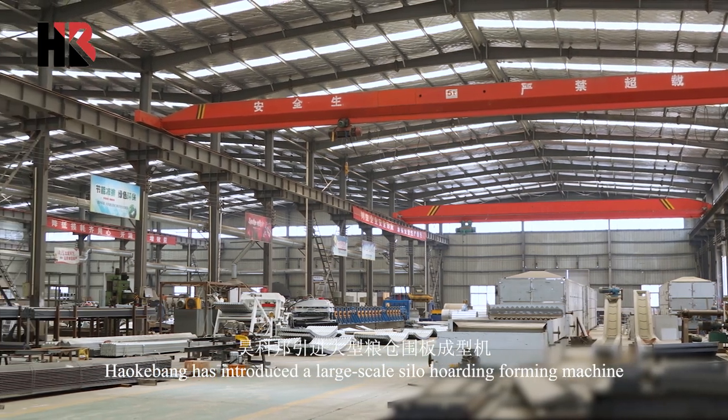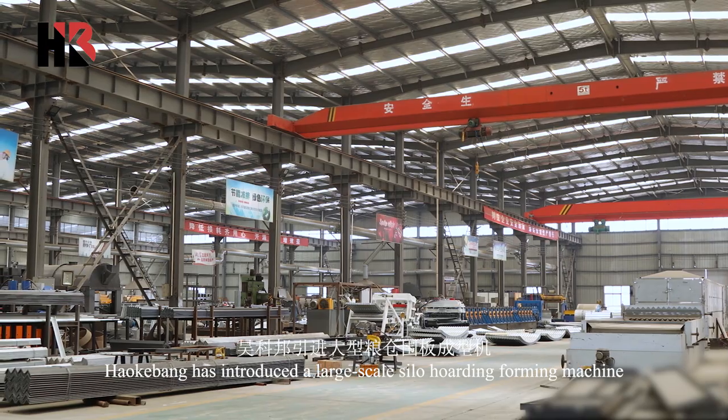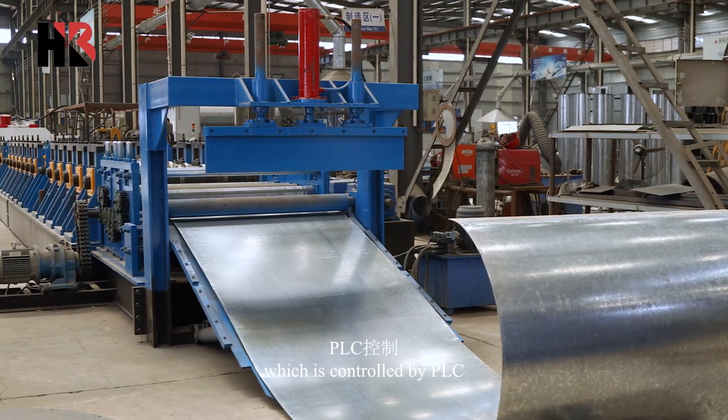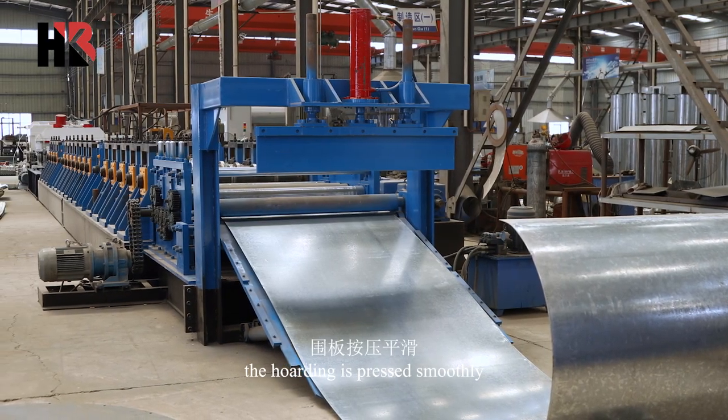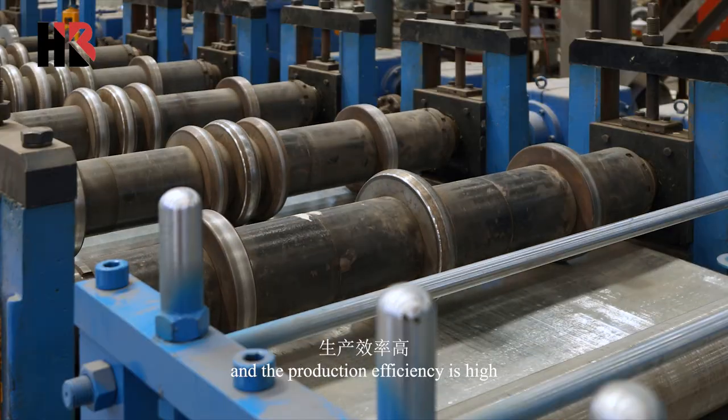Haoke Bang has introduced a large-scale silo hoarding forming machine, which is controlled by PLC. The hoarding is pressed smoothly, the cutting is accurate, and the production efficiency is high.